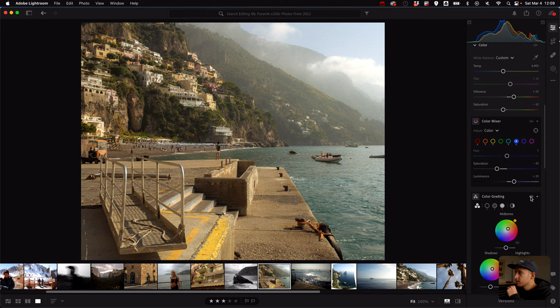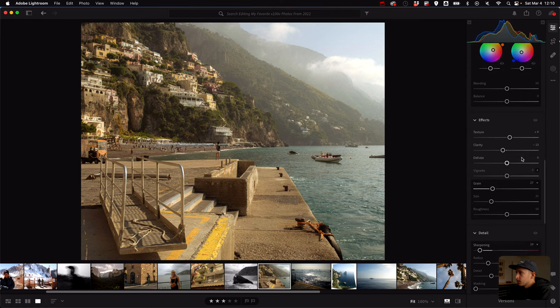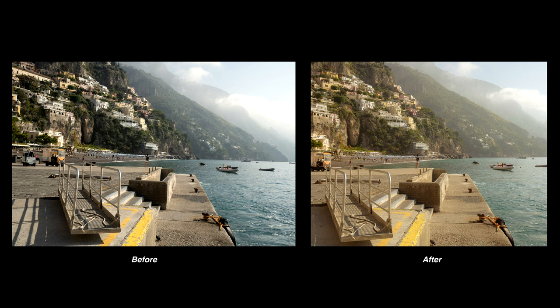I want the water to feel nice and blue but not too aggressive like the teal and orange look — that's one of my least favorite looks. Without the color grading it feels pretty normal, but with it this just feels nice and warm. Adding warmth to the shadows does a lot of good here. If we added a cooler look it would feel too washed, but warmth in the shadows works well. Texture, clarity, grain, sharpening done. Here's before and here's after. Love the feeling of this photo.